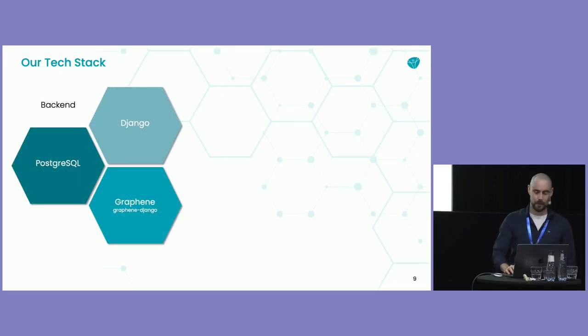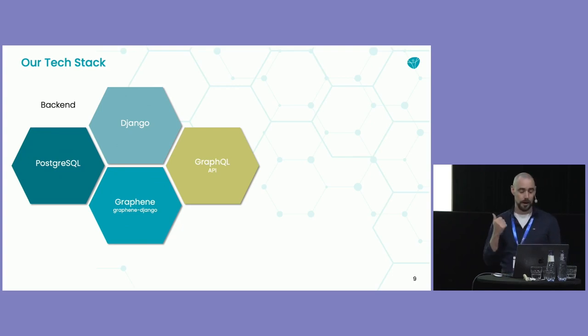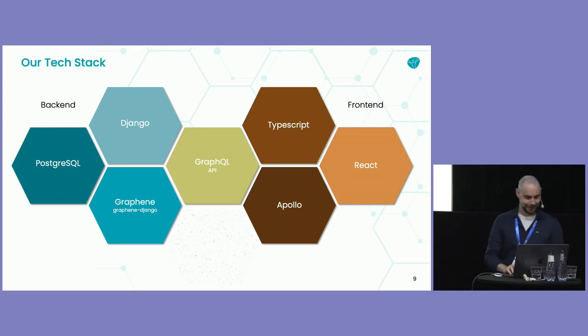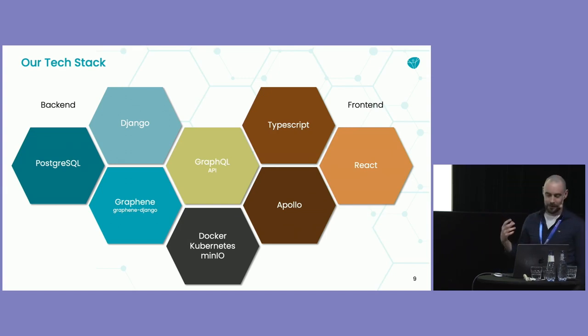Our tech stack — we're here about Python, so it's Python-based, largely on the backend. Django is our major framework for our web application. We used Graphene and Graphene-Django with a PostgreSQL backend. The reason we used Graphene-Django is to create a GraphQL API, which I'll talk about very quickly for anyone not aware of it. The frontend is TypeScript, Apollo, and React. And of course the whole thing is Dockerized, containerized, virtualized, and orchestrated by Kubernetes. We also make use of MinIO instead of AWS.